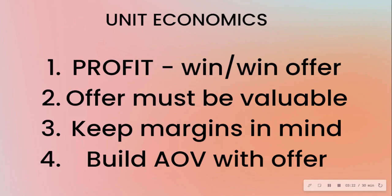The offer must be valuable. You have to offer something people actually want — whether it's a slice of the solution or a small portion. It doesn't need to be the entire solution, but it has to be something people genuinely want. Also keep margins in mind, because although e-commerce is very scalable, a lot of businesses run on razor-thin margins.